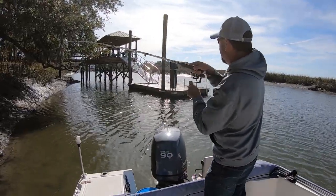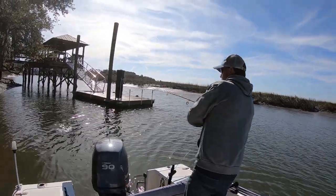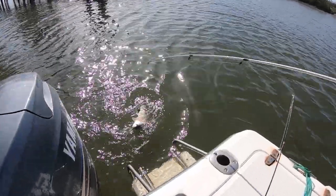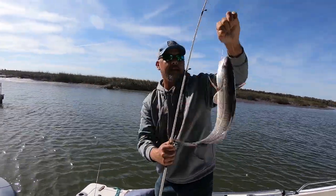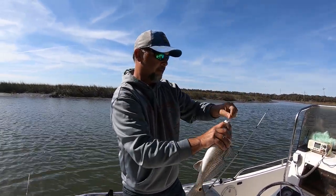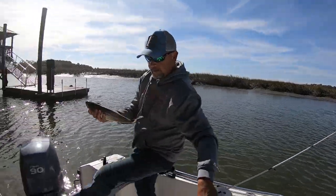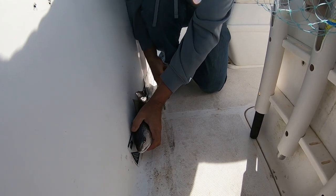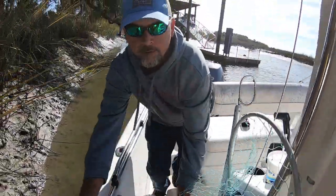We hooked up right here — got a little structure right down here. Pretty nice redfish. Alright, pretty nice one. I believe he's going to be in the slot range, which we're looking for 15 to 23 inch fish. Pretty nice. Alright guys, he's right at 16 inches.